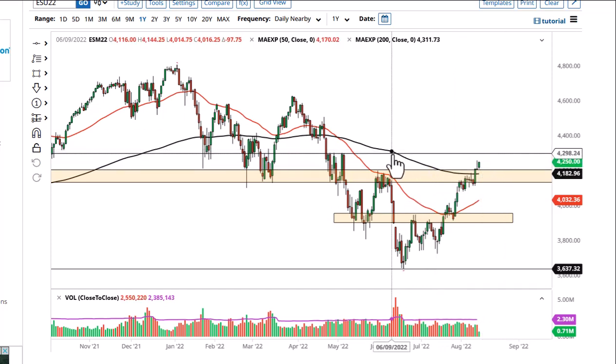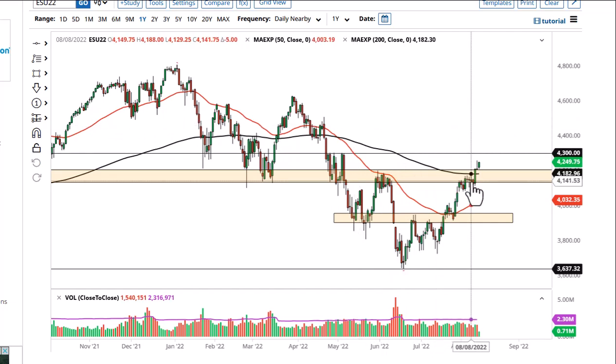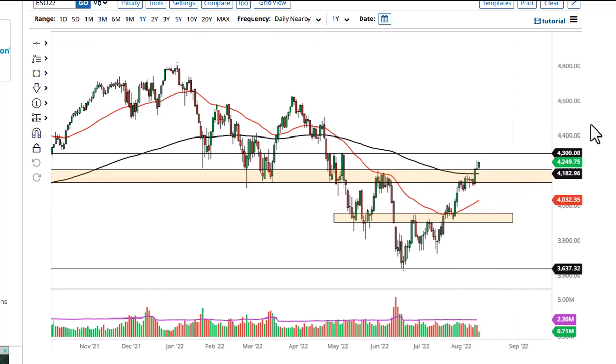If we can break above 4300, then the 4450 level could be targeted. On the other hand, if we take out 4100, we could drop rather hard.